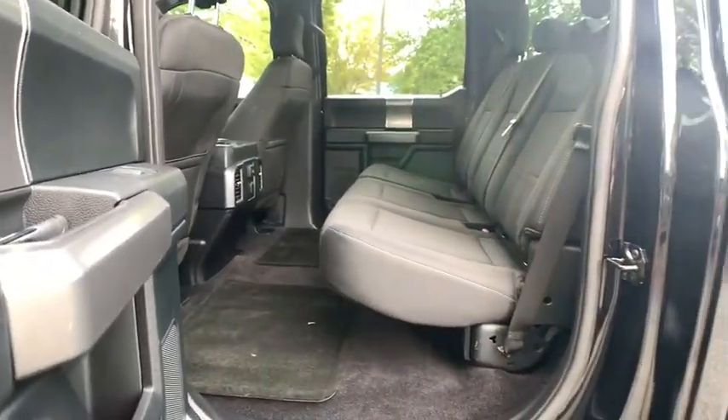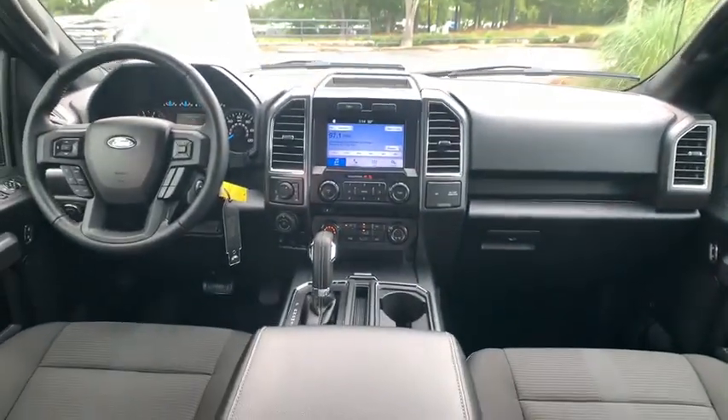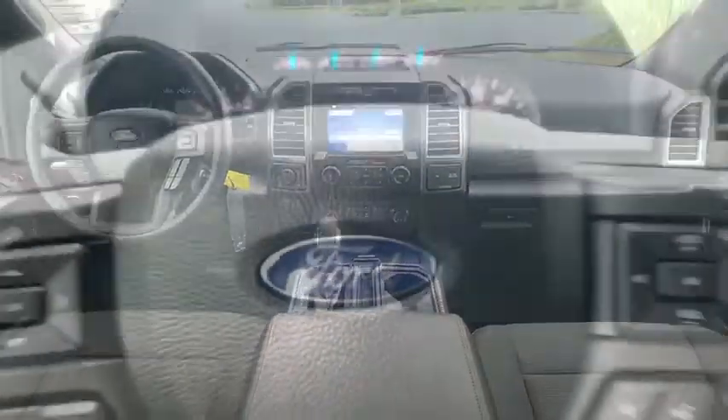Fog lights, remote keyless entry, brake assist, tachometer, panic alarm, driver vanity mirror, front reading lamps, tilt steering wheel, towing package.